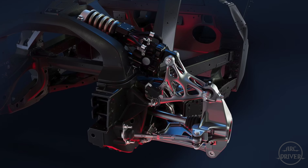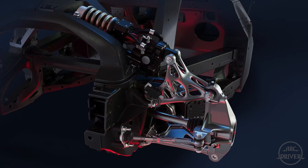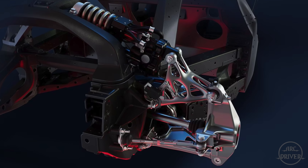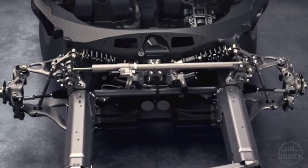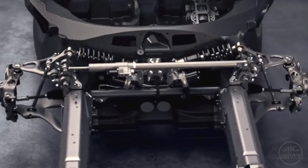Now let's look at suspension. The F80 features a double wishbone active suspension system that uses 48-volt electric motors to control damper stiffness at all four wheels. The W1 uses an active suspension system that features pushrod suspension in the front and traditional outboard springs and dampers at the rear. For suspension, Ferrari focused on electronic technology while McLaren focused on old-school race-proven technology. We won't know for sure which setup is better until these cars face off on the track.